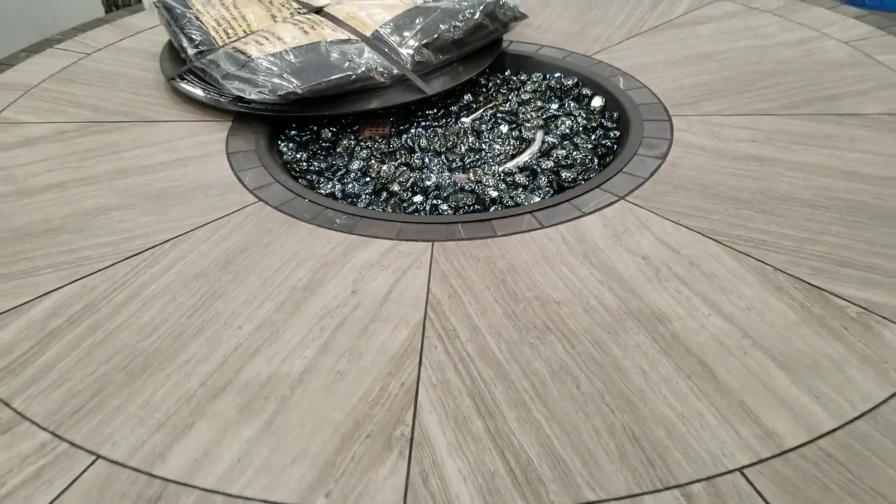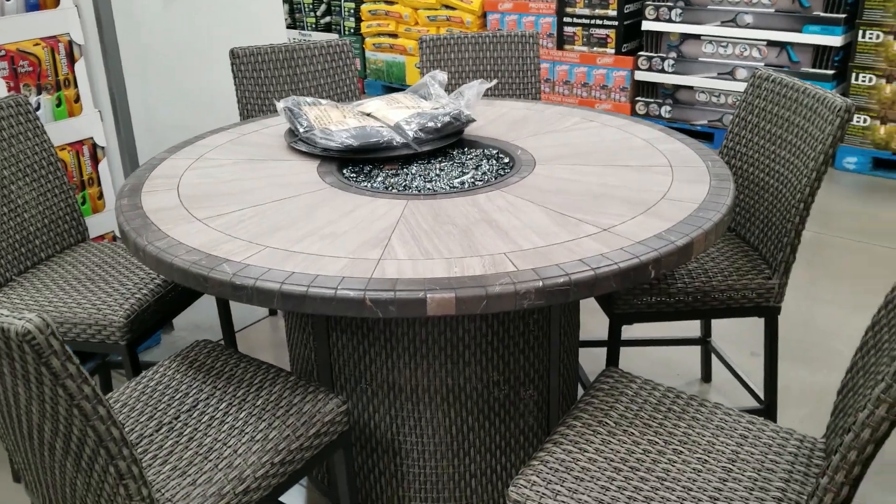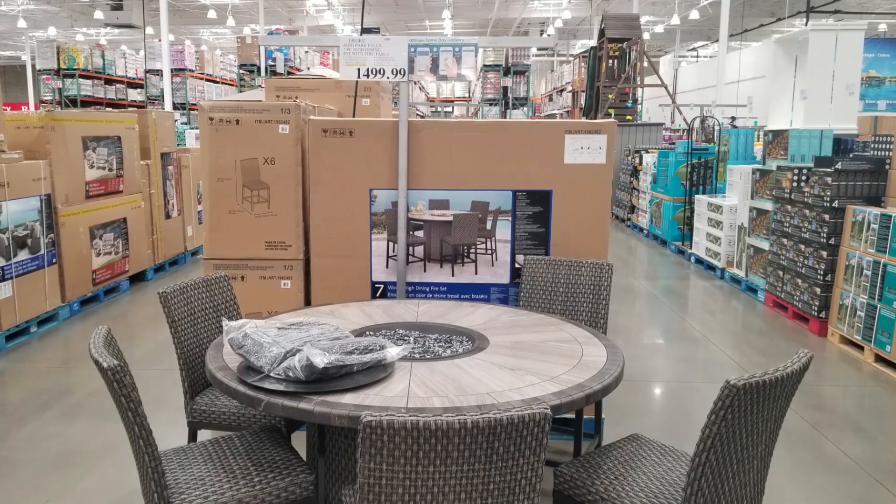It even comes with this really fun fire glass. That's probably one of my favorite things they have at Costco nowadays — this lovely fire ring and cocktail table set.